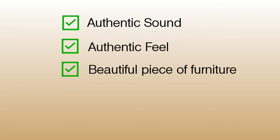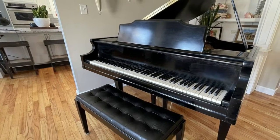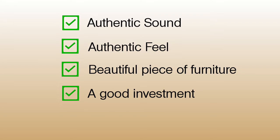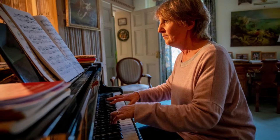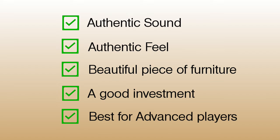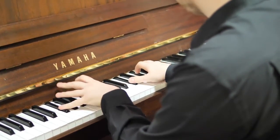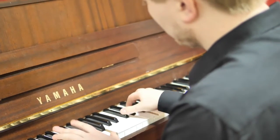A beautiful piece of furniture — pianos are often placed in main living areas in a house, so you may want to consider what it's going to look like sitting in your living room. A good investment — acoustic pianos last for many, many years and can be handed down from generation to generation. Best choice for serious piano players — if you think you may want to play advanced classical music or perhaps major in music at college, I highly recommend you spend a little bit more and get yourself an acoustic piano.